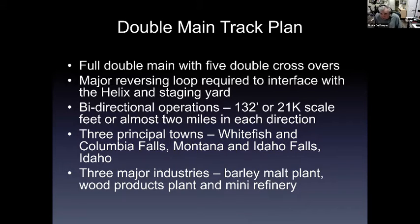The double track main plan gives me a full double main with five double crossovers in the whole layout. The major reversing loop interfaces with the helix and staging yard so I can always go down engine-first and come up engine-first. It will have bi-directional operations on double mains giving approximately 132 feet — or 21,000 scale feet, almost two miles — in each direction. I have three principal towns: Whitefish and Columbia Falls, Montana, and Idaho Falls, Idaho — with three major industries: a barley malt plant, wood products plant, and a mini refinery.